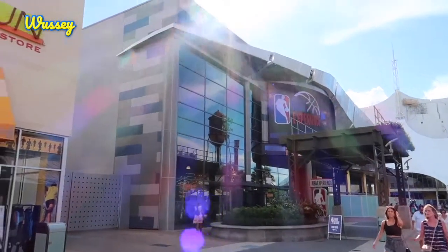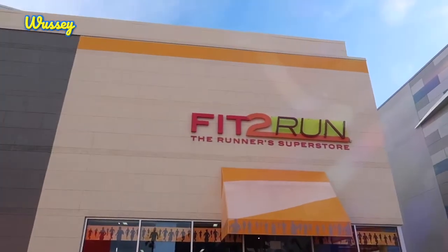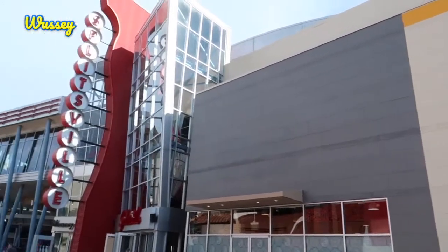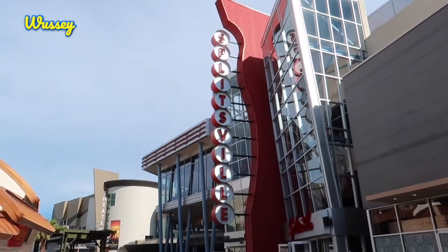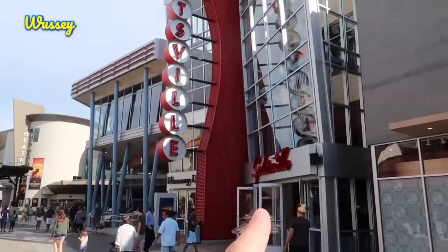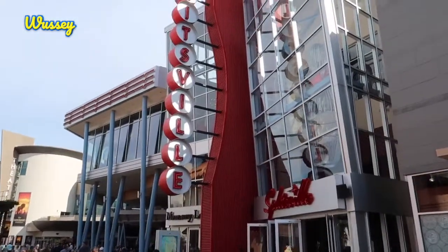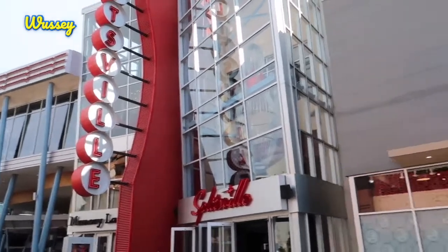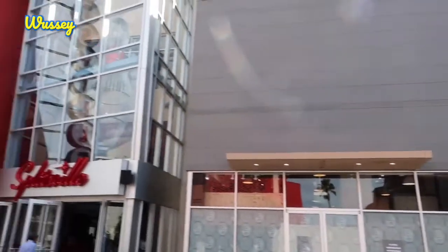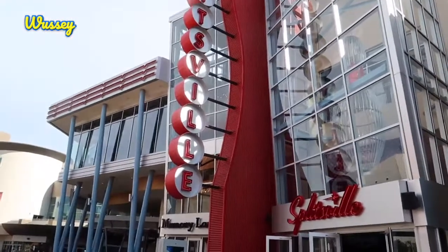We're not going to go into the NBA Experience this time around, but I'll probably come back with my brother-in-law because I'm sure he'll love it. Next up is another sports themed shop — Fit to Run, the Runner's Superstore. And just connected to Fit to Run is Splitsville, which is a great restaurant but mainly it's a bowling alley with lanes on two storeys. Rumour has it Splitsville might actually want to take over the whole building, which is the former home to the Virgin Megastore, because it's pretty popular in here.